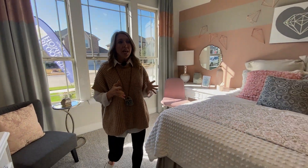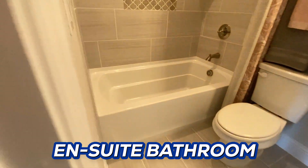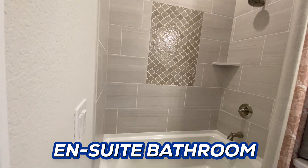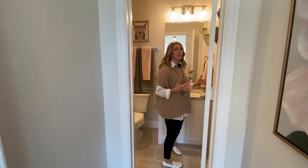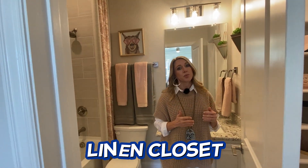This bedroom does have its own ensuite bathroom, which is a really good idea — especially if you've got a kid in high school or college, or parents that live with you. They have their own bathroom for privacy, which is really nice. And this bathroom even has a linen closet off to the side, plus a closet here as well.